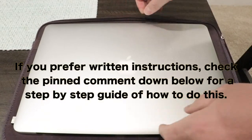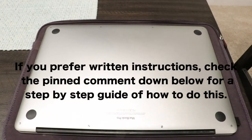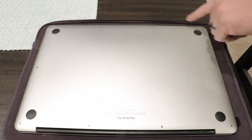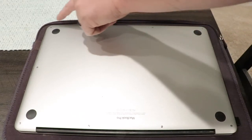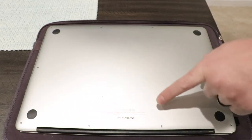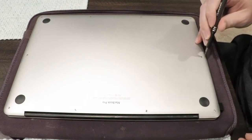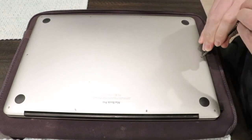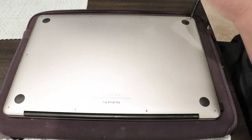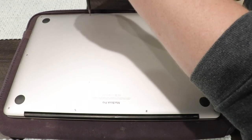Before you continue, back your computer up with Time Machine so you can restore it once your new SSD is installed — do not forget to back up. Make sure your MacBook is turned off, not in sleep mode, but completely turned off. There are 10 screws in total to take out to release the back cover. Using a P5 screwdriver or bit, start to remove the back cover. Keep in mind that the top two center screws are shorter than the rest.